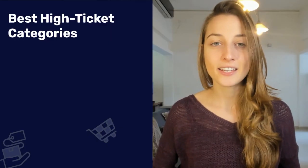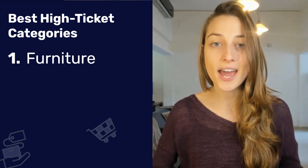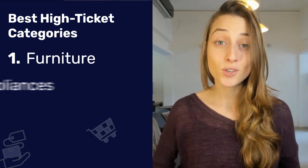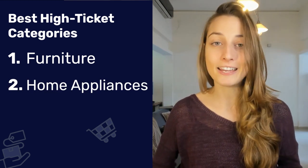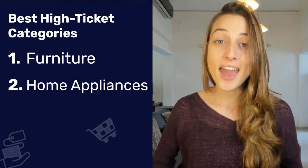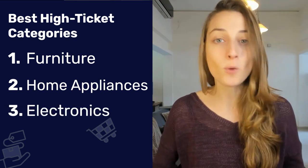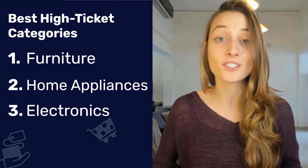The best categories for high ticket dropshipping are: one, furniture — things like dining room sets, bedroom sets, sofas, and couches; two, home appliances, like vacuum cleaners, grills, and air fryers; and three, electronics — products like home theater equipment, projectors, and drones.